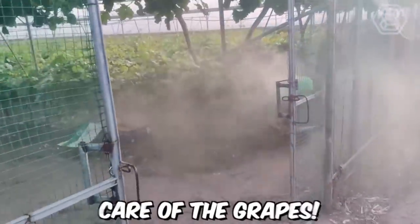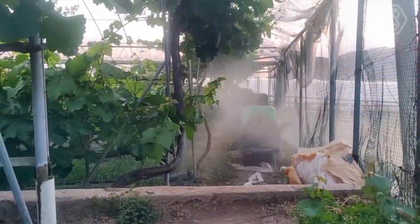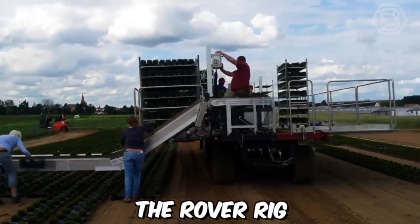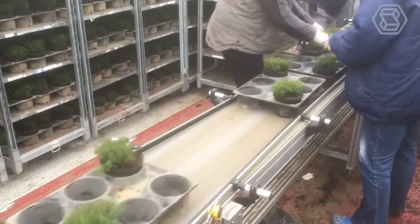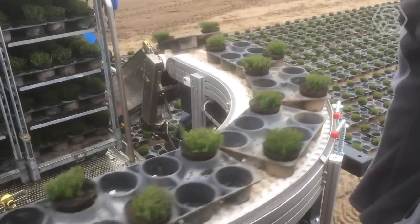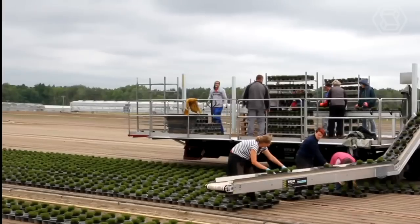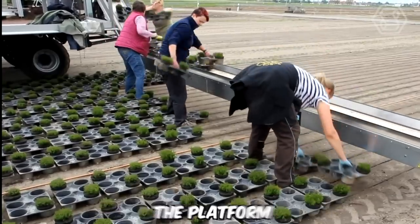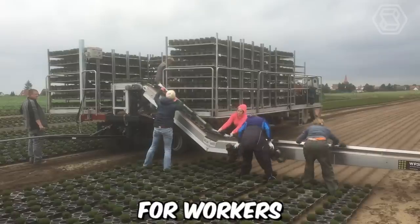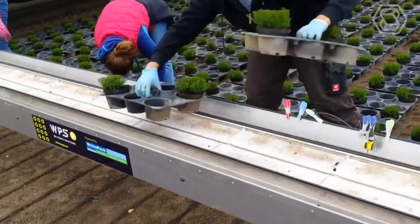The Rover rig is a self-propelled, electro-driven, two-axle system. One of the key advantages of the Rover is its large working platform, which can be customized to accommodate a variety of crops and harvesting equipment. With dimensions of up to 5.5 meters wide and 9 meters long, the platform provides ample space for workers and machinery, while still maintaining a compact transportation width of 3 meters.